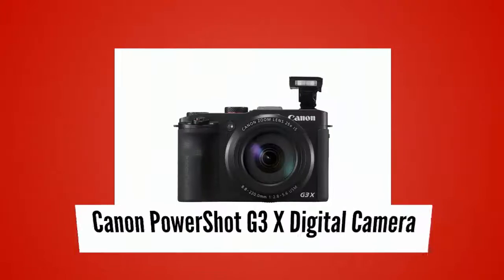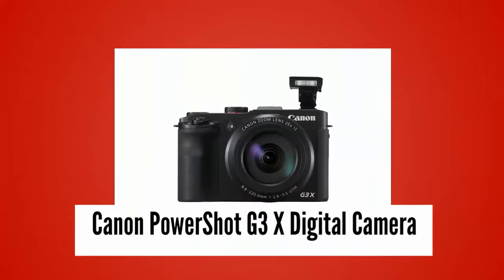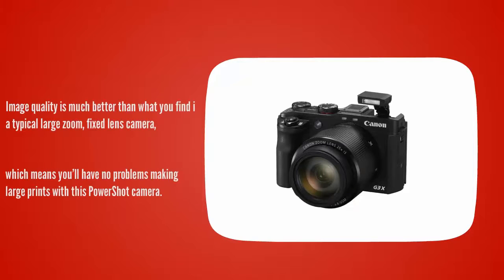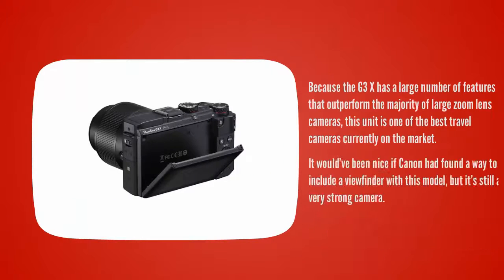At number 2. The G3X from Canon offers tremendous versatility, thanks to its 25x optical zoom lens and its relatively fast performance. Image quality is much better than what you find in a typical large zoom fixed lens camera, which means you'll have no problems making large prints with this PowerShot camera. Because the G3X has a large number of features that outperform the majority of large zoom lens cameras, this unit is one of the best travel cameras currently on the market.